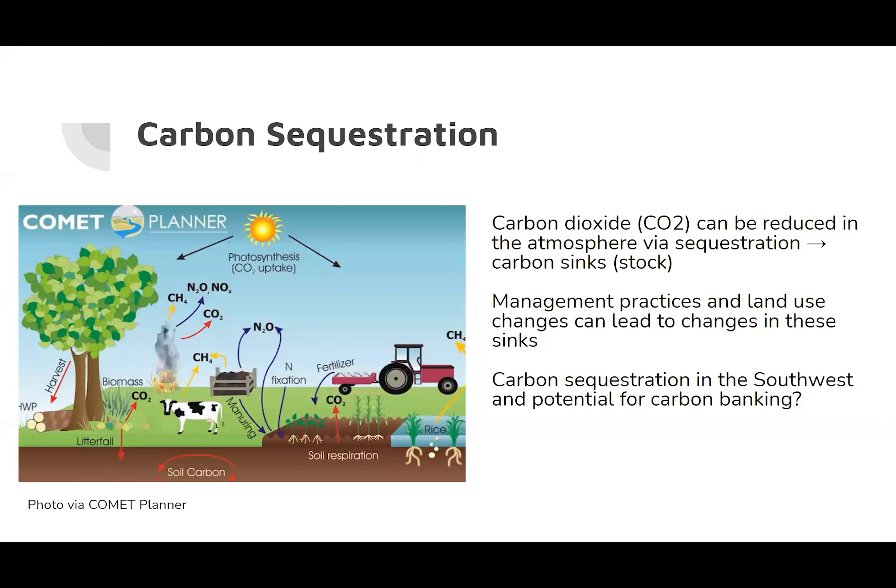In the semi-arid to arid Southwest United States, carbon sequestration may provide pathways to reducing greenhouse gas emissions with the potential for financial incentives for maintaining or increasing sequestration. There is continued need to estimate and document the carbon sequestration potential of differing land use and management.